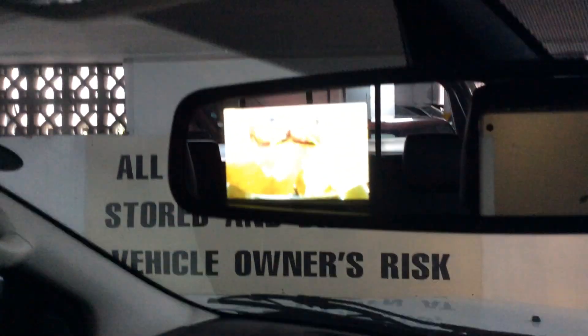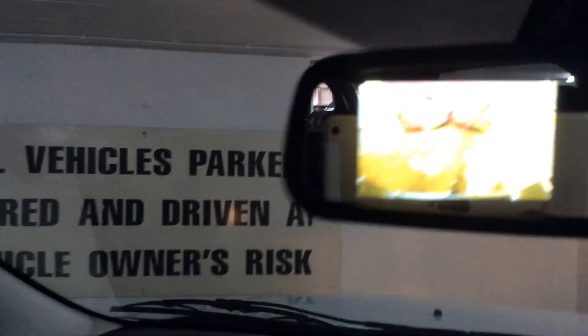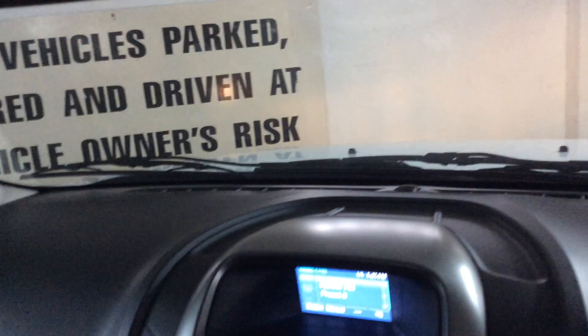Rear-view camera is working in excellent condition. When approaching an object, it does make warning noises.